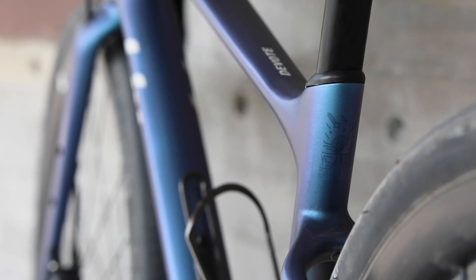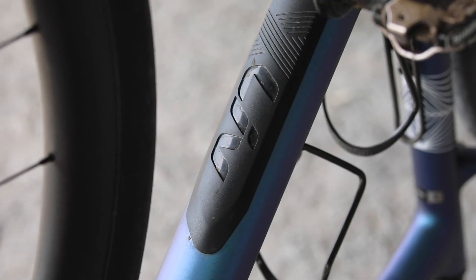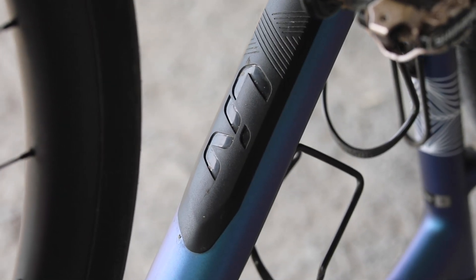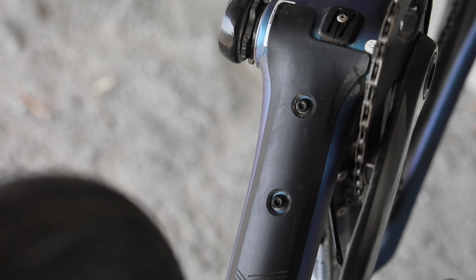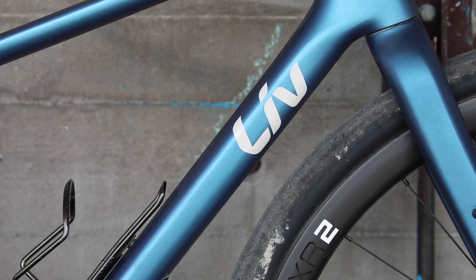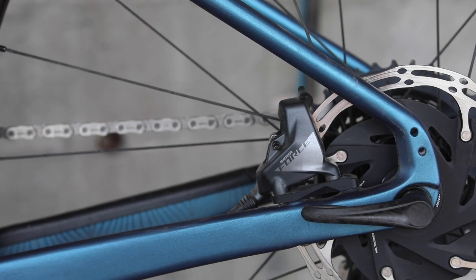Little details in the paint job give it character. The X-defender down tube protector protects the down tube, and a third bottle mount for long days in the saddle is hidden underneath. When you're not using the bike for fast gravel rides, it can quickly be set up for long rides and even overnight trips. The Devote is covered in hidden rack and fender mounts.